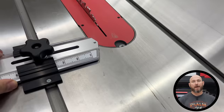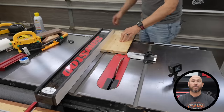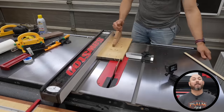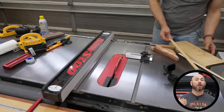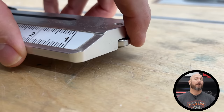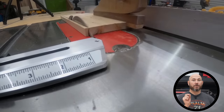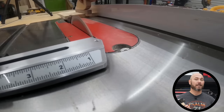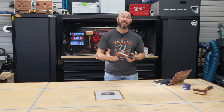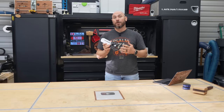you set this up in the miter slot, tighten it down, and then every time you make the cut, all you have to do is move your fence over until the board touches this again, and then you make another cut. You can repeat this over and over again. It has a guide wheel on the end that actually helps roll the material, so it's not binding anything up and it's just making precise cuts every single time. It's inexpensive and it's super useful.